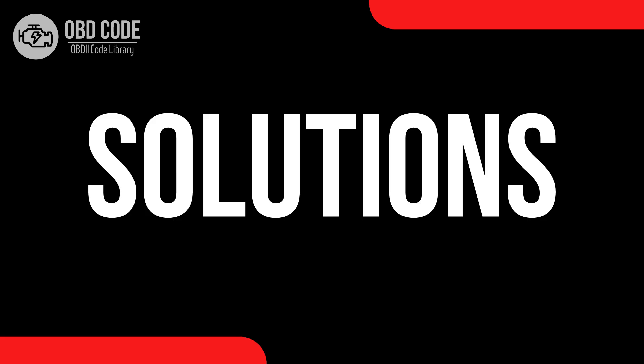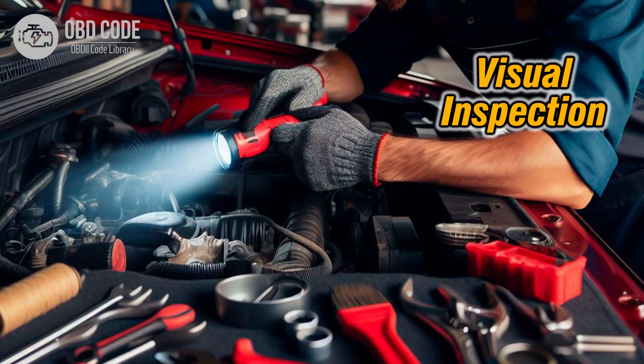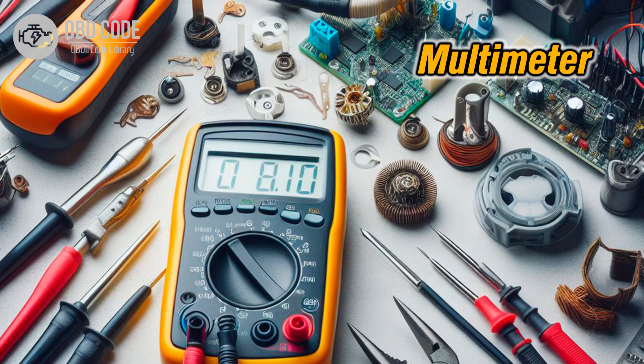Code solutions P0746: 1. Start by checking the transmission fluid level and condition. Top up or replace the transmission fluid if necessary. 2. Perform a visual inspection of the wiring and connectors associated with pressure control solenoid A. Look for signs of damage, corrosion, or loose connections. Repair or replace any problematic wiring or connectors. 3. Test the pressure control solenoid A using a multimeter to check for proper resistance and operation. Replace the solenoid if it's faulty.